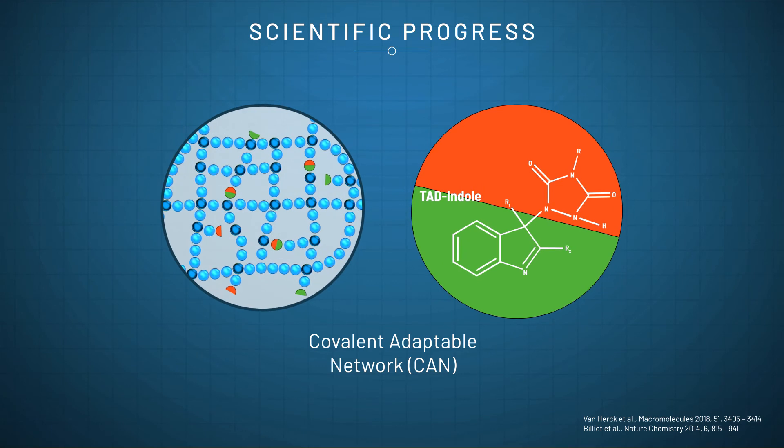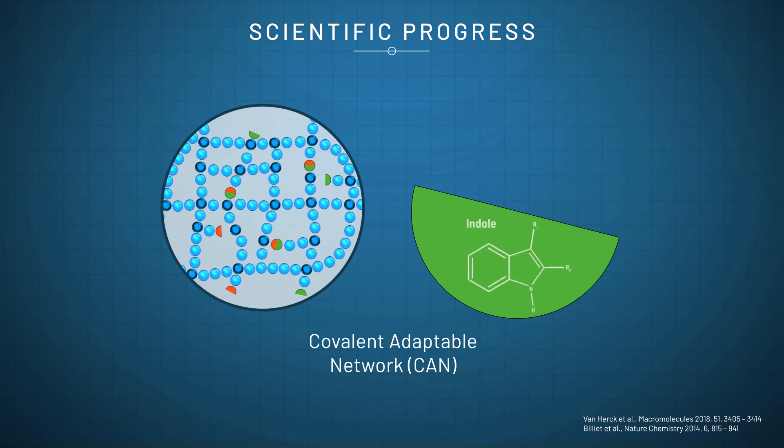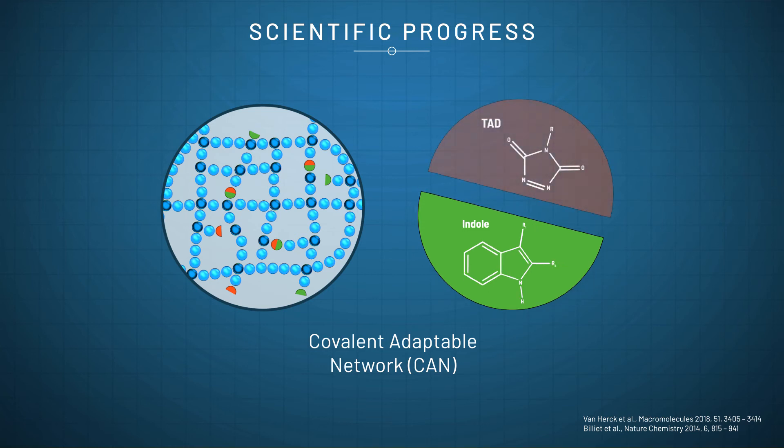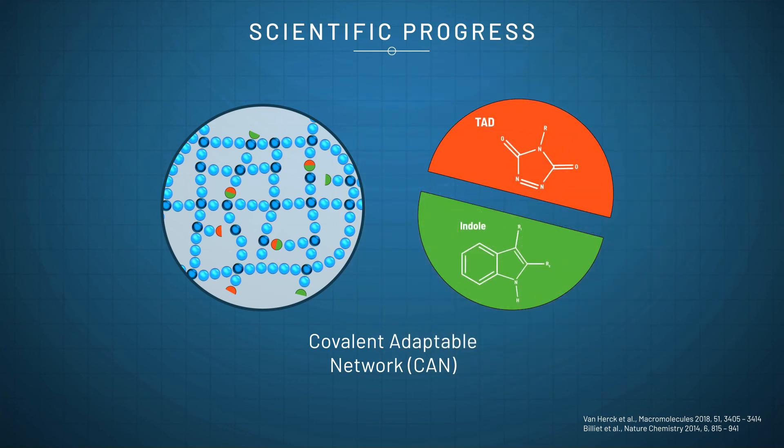Covalent adaptable network materials based on the unique reactivity of 1,2,4-triazoline-3,5-dione (TAD) components were developed by the University of Ghent. TAD-based molecules are synthetic substances that are very reactive towards a wide range of chemical handles that can be incorporated into polymer chains. Of particular interest is the reactivity towards indoles, chemical building blocks that are also commonly found in nature, such as in the plant-derived dye used to colour blue jeans. The bond-forming reaction between TAD and indole is very rapid and proceeds upon simple mixing at room temperature. More importantly, the bonding of TAD to indole can be easily reversed upon heating, and the temperature at which this happens can be controlled and tailored for applications between 40 and 140 degrees Celsius.